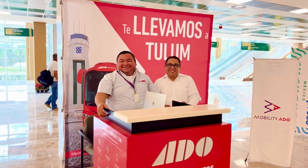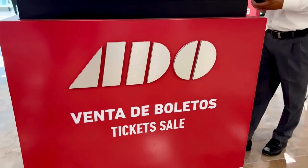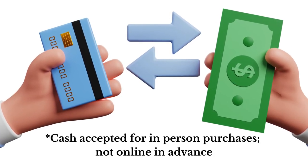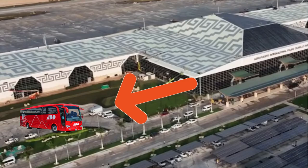To book when you land, just look for the ADO kiosk — or as it's pronounced in Spanish, ADO — or eventually their booth once inside airport terminal construction is completed. You can pay by credit card or cash, and then it's only a short walk to the boarding area.